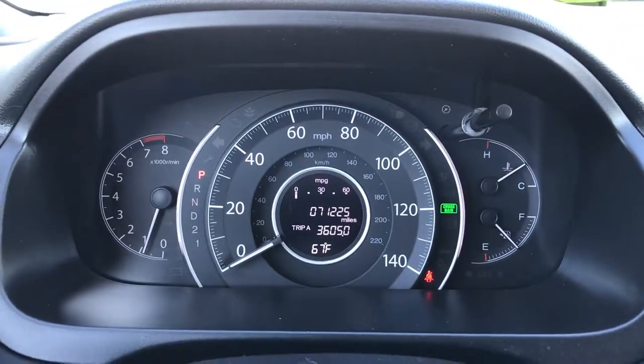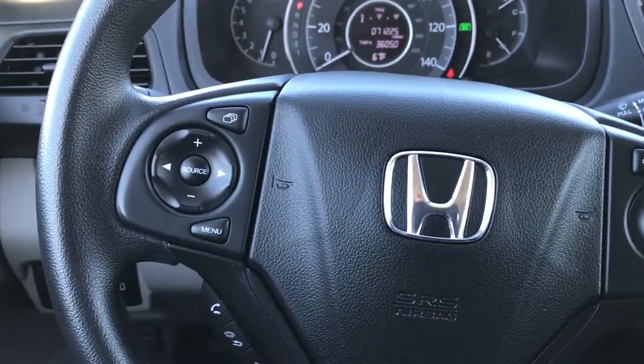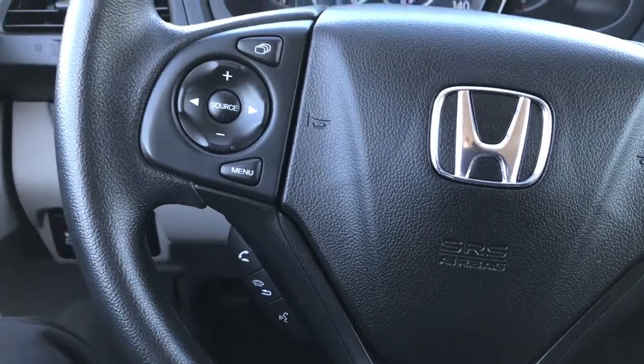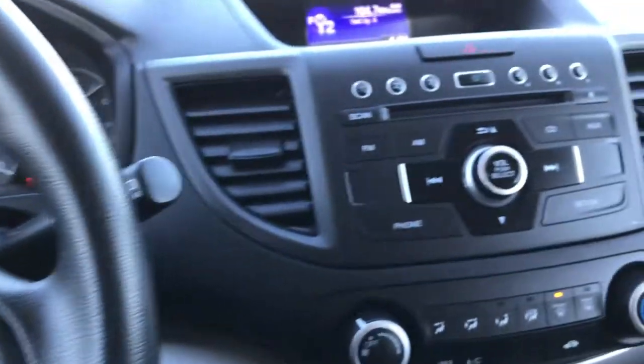You can see that this vehicle has 71,225 miles. On the steering wheel, you have your cruise controls and audio controls, as well as Bluetooth audio controls. The steering wheel is in excellent shape — no wear on that.